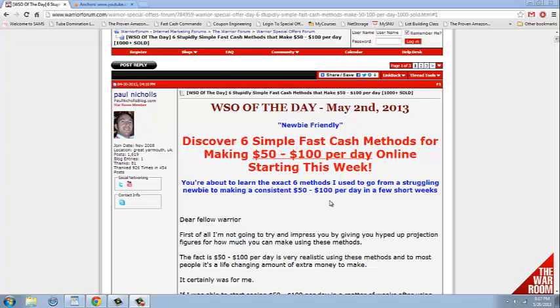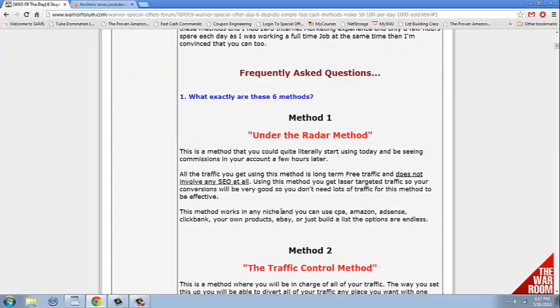Definitely a video you want to watch until the very end. You can look on the Warrior Forum — I'll send you a link to it at the bottom of this video — and you can go there and see what the methods are.